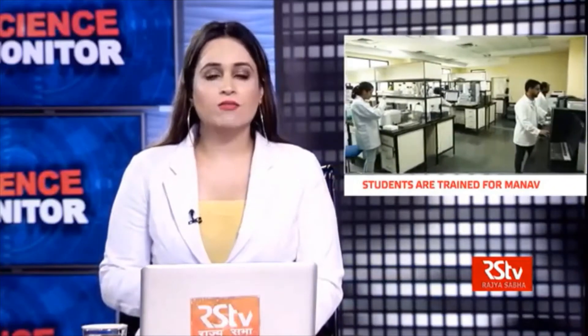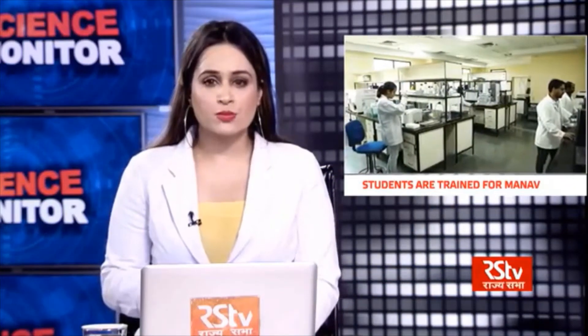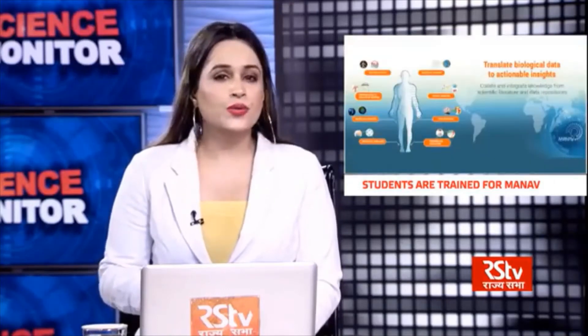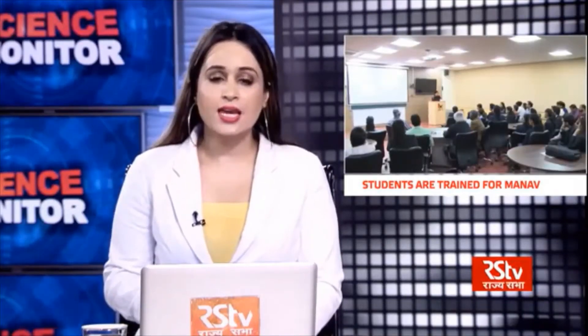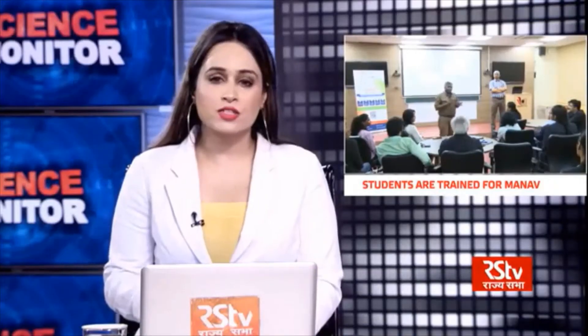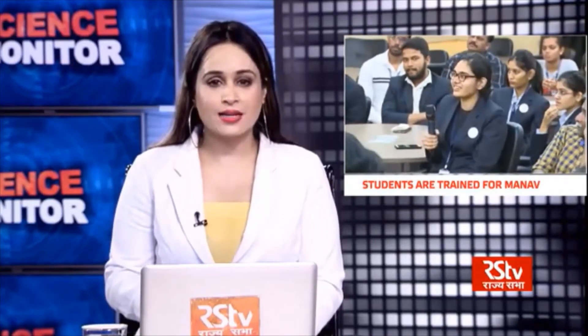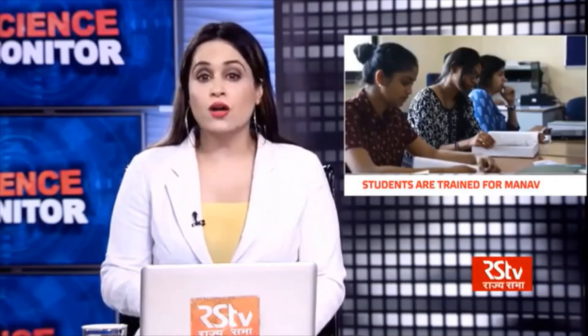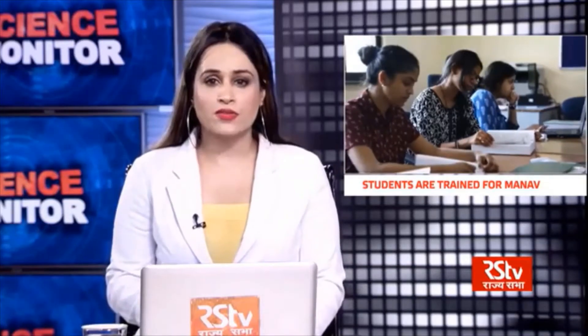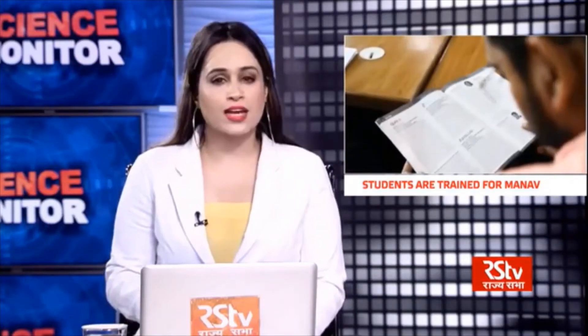The Department of Biotechnology, Government of India launched an ambitious project called MANAV to create a comprehensive and integrated map of the human body. The project, funded by the DBT and Persistence Systems, is undertaken by two institutions in Pune: the National Centre for Cell Science and the Indian Institute of Science Education and Research. As the project involves collecting a huge amount of scientific data, the institutions are also training bioscience students to read and extract relevant information from research papers. The team of Science Monitor attended one such workshop to find out how students are benefiting from this initiative.